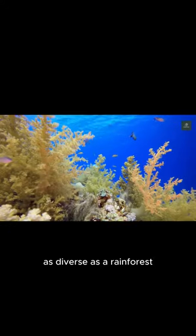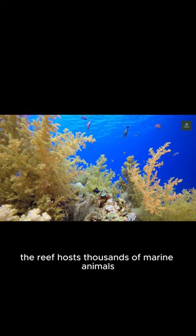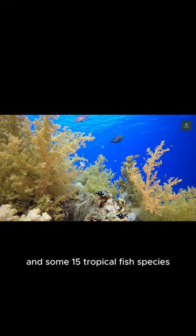As diverse as a rainforest with numerous types of habitats, the reef hosts thousands of marine animals, including sharks, barracuda, turtles, and some 1,500 tropical fish species.